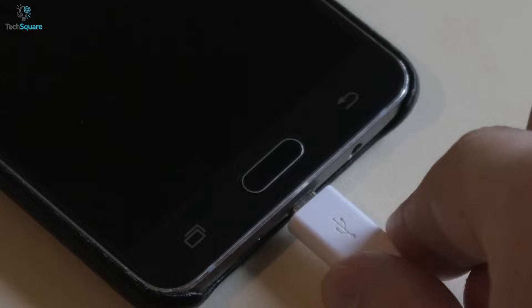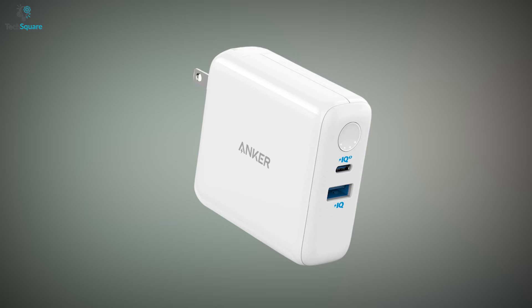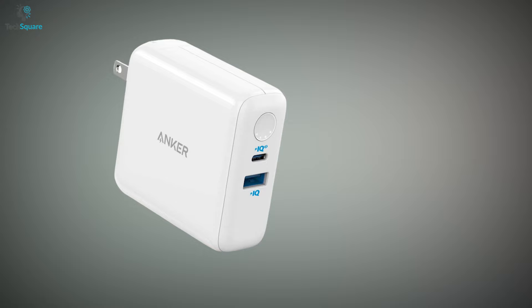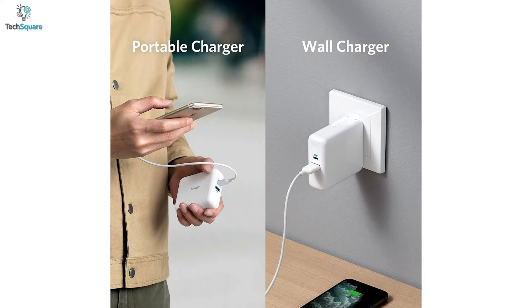Charge your smartphone at home or while on the go with the Anker PowerCore Fusion 3, which will simultaneously charge your multiple devices no matter where you are. Equipped with a 5000mAh battery, the charger will give you a full day backup for around two devices. This charger also works as a wall and portable charger.